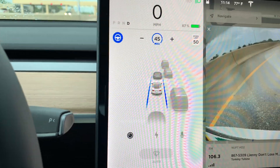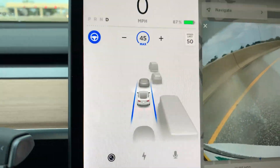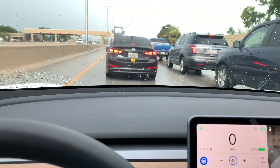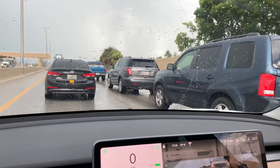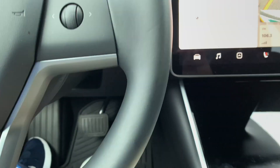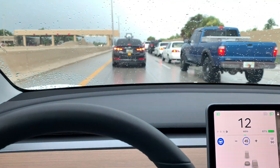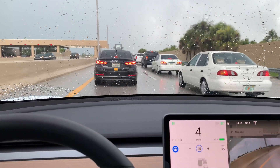Autosteer is on and it's tracking the lane very well — very firm, right in the middle of it. Now we're at a dead stop. Cars are starting to move, Autopilot taking off again. Doing a fine job.